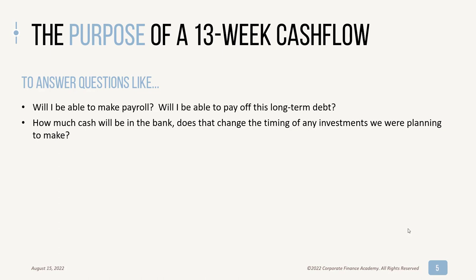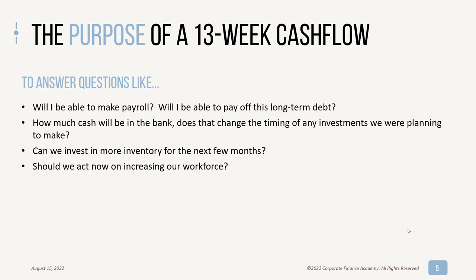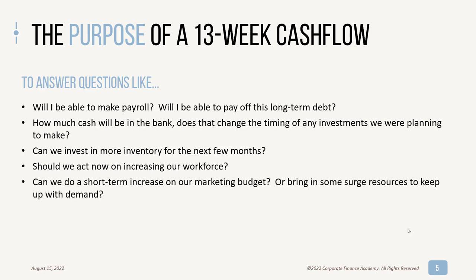Or maybe vice versa — you're rich in cash and you can pull something up. Can you invest in more inventory? If you're a business that carries inventory and you have growth, you need to know if you can invest in inventory with the cash you have, or maybe you have to go get financing. Should you act now on increasing your workforce? Maybe you have a seasonal business and you want to increase your workforce, or you want to hire that next salaried person. Do you have the cash to sustain that? Can you do a short-term increase in your marketing budget — make a big product push and pay your marketing vendors?